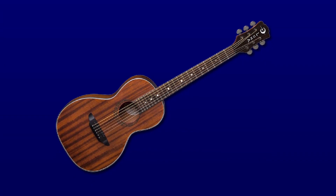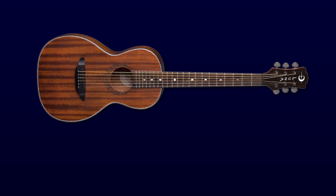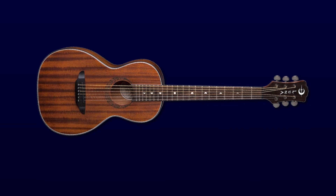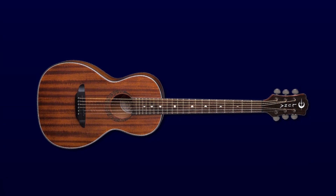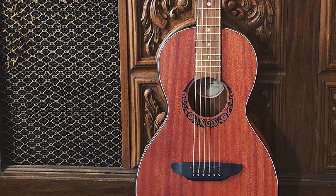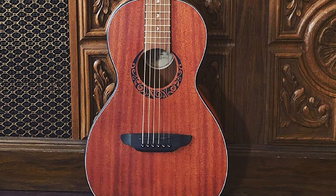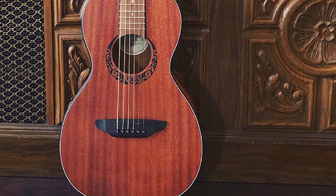There is also a Celtic-themed rosette which looks fantastic with the quality tonewoods. The sound is pretty warm and clear, with great mid-frequencies. The neck has a C-shaped profile that is great for beginners and small-handed players. For the price, Luna Gypsy Parlor Mahogany is a great travel acoustic guitar with comfortable playability and amazing sonic performance.